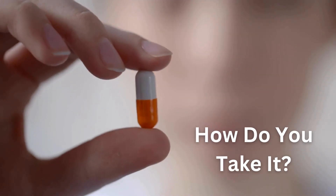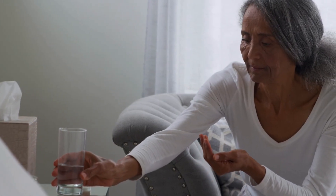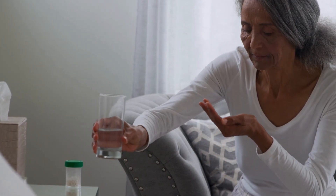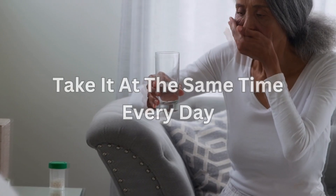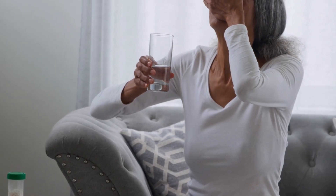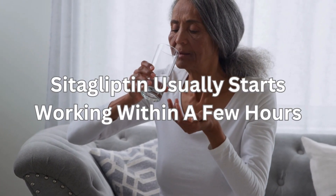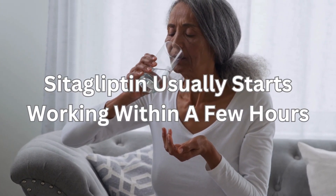Now how do you take it? Take sitagliptin once a day. You can take it at any time — for example in the morning or in the evening — but try to take it at the same time every day. Swallow your tablet whole with a drink of water, with or without food. Sitagliptin usually starts working within a few hours.